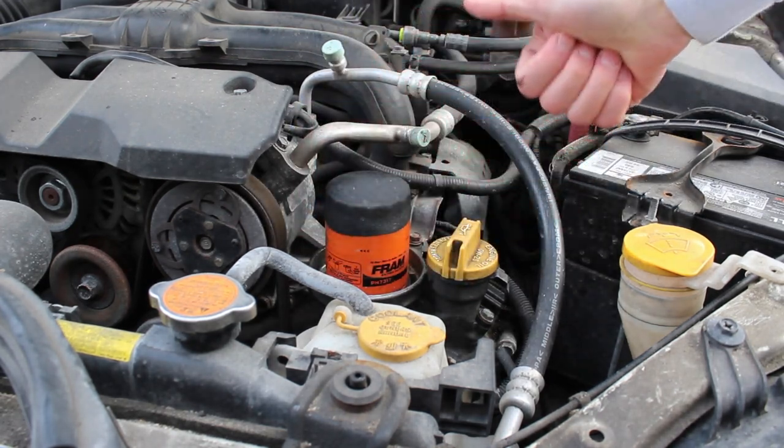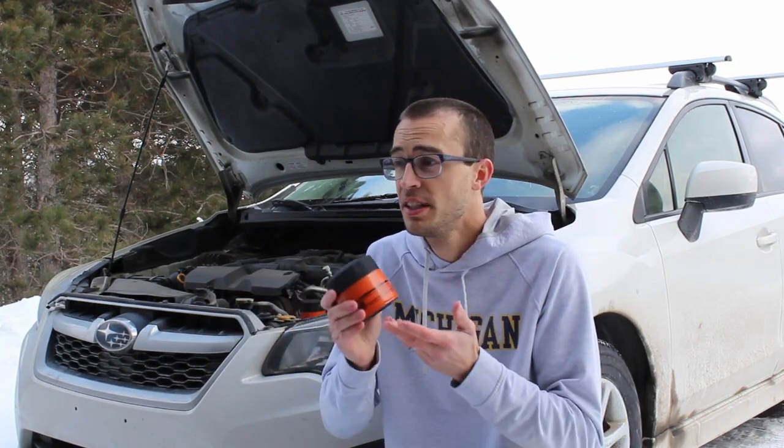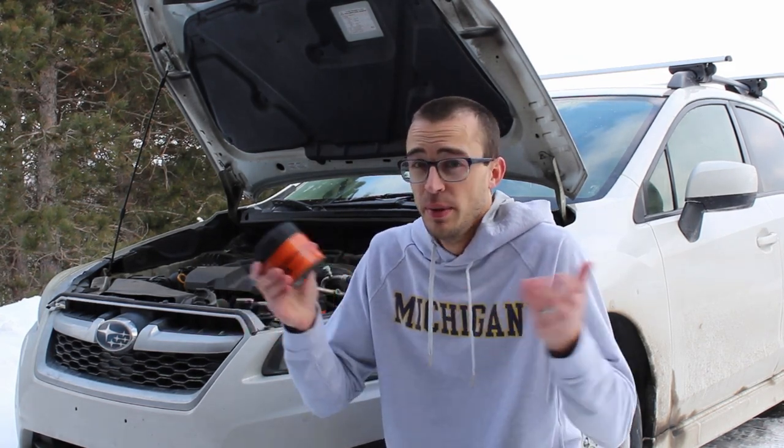Have you heard that? If you think Fram filters are trash, let me know why in the comments — I'm very curious to hear your reasoning. I've changed oil hundreds of times, always using Fram filters. I've had cars go up to almost 400,000 miles with Fram filters and their motors are just fine and still working. They're parted out for rust or other reasons.